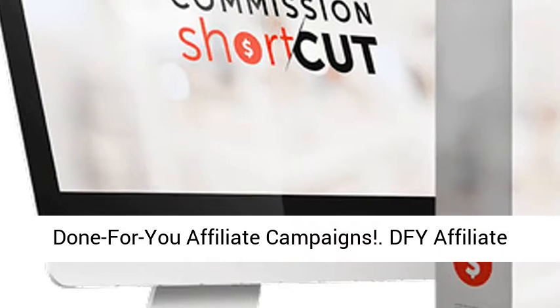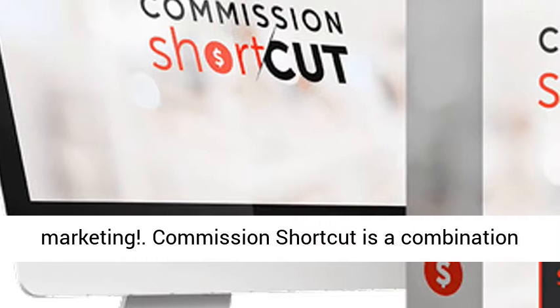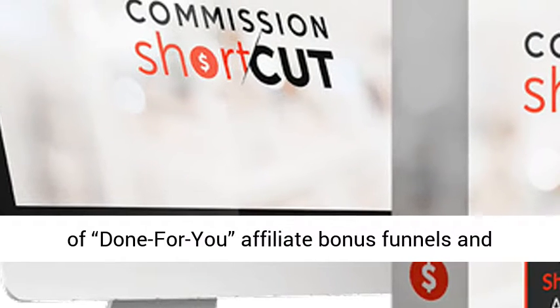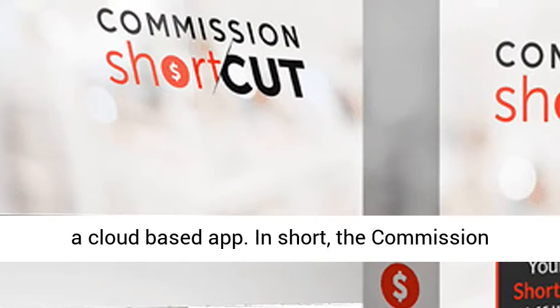Commission Shortcut Pro — 100% Done-for-You Affiliate Campaigns and DFY Affiliate Marketing. Commission Shortcut is a combination of Done-for-You Affiliate Bonus Funnels and a cloud-based app.